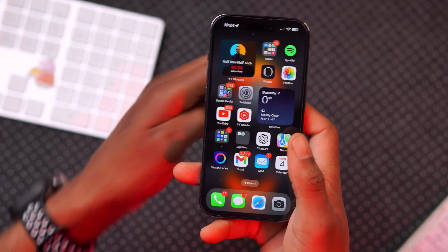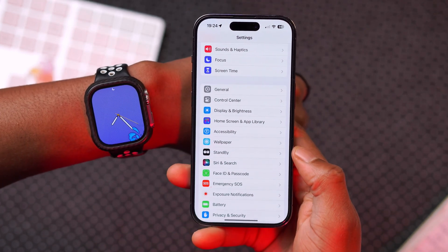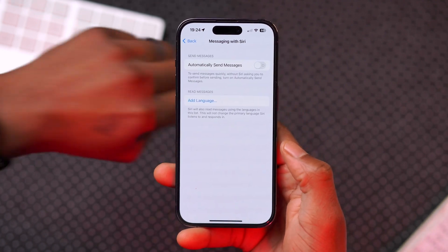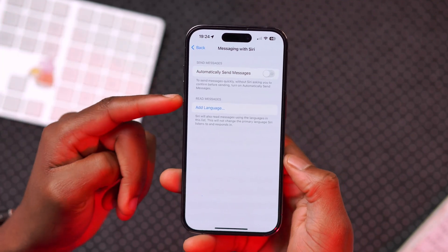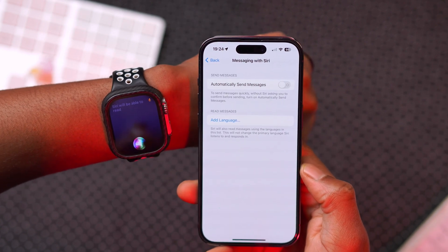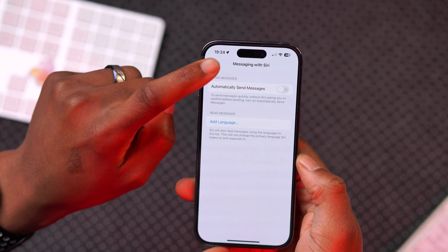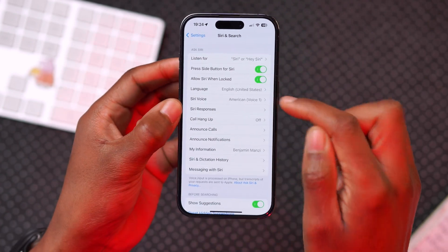With this update and Siri, there are a few notable changes. In Settings, under Siri & Search and then Messaging with Siri, you now have the ability to add alternative languages that Siri will use to read your messages. These don't have to match your primary Siri language — for me that's English — and adding them will not change that primary language setting.